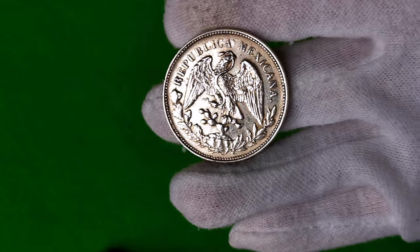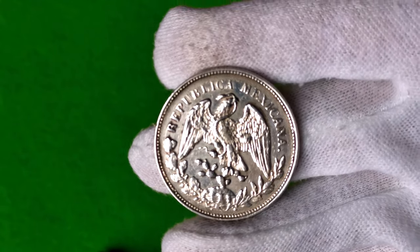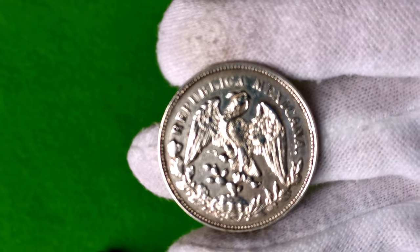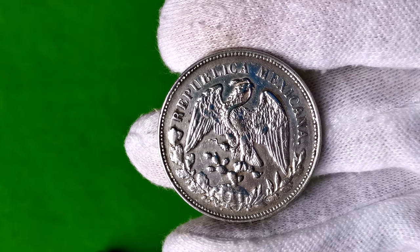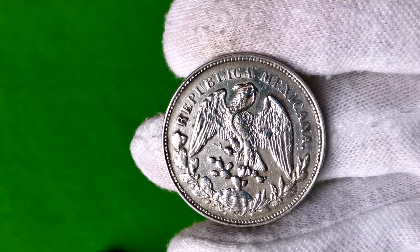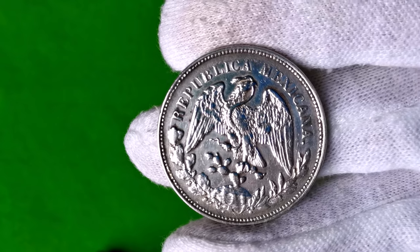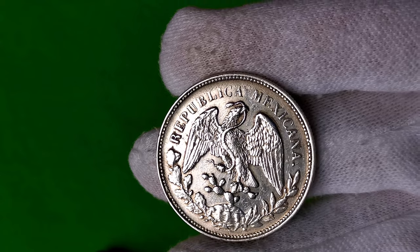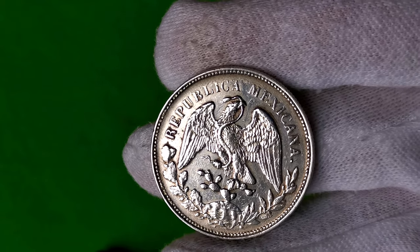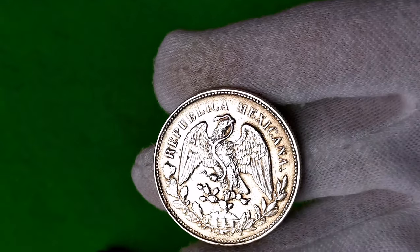Awers to godło Meksyku, czyli orzeł, który w okresach cesarstwa miał koronę, a w okresach republiki pozostawał bez niej. Siedzi na opuncji i pożera węża. U góry mamy napis Republika Meksykana.